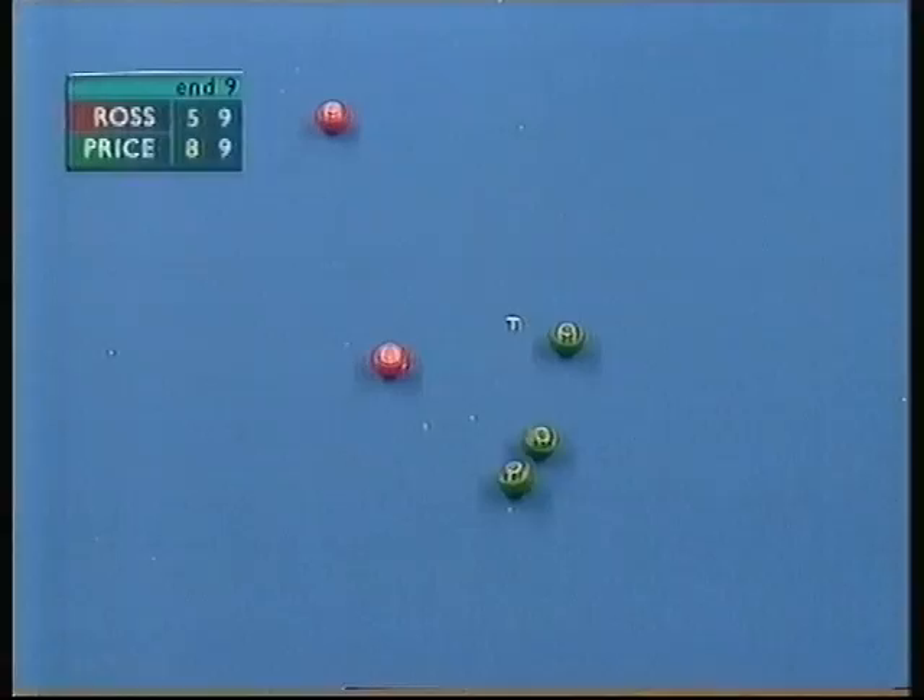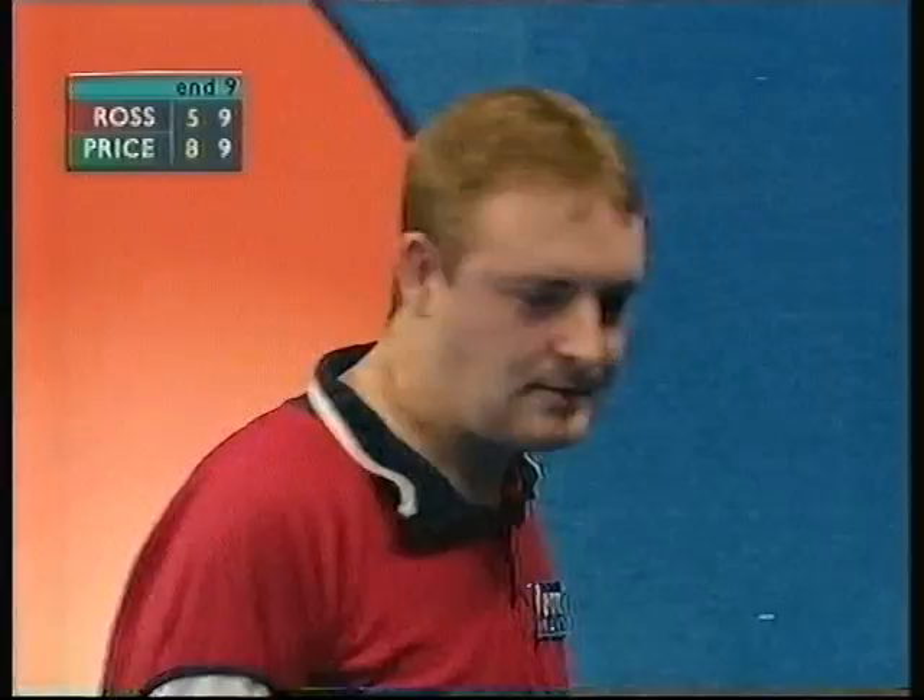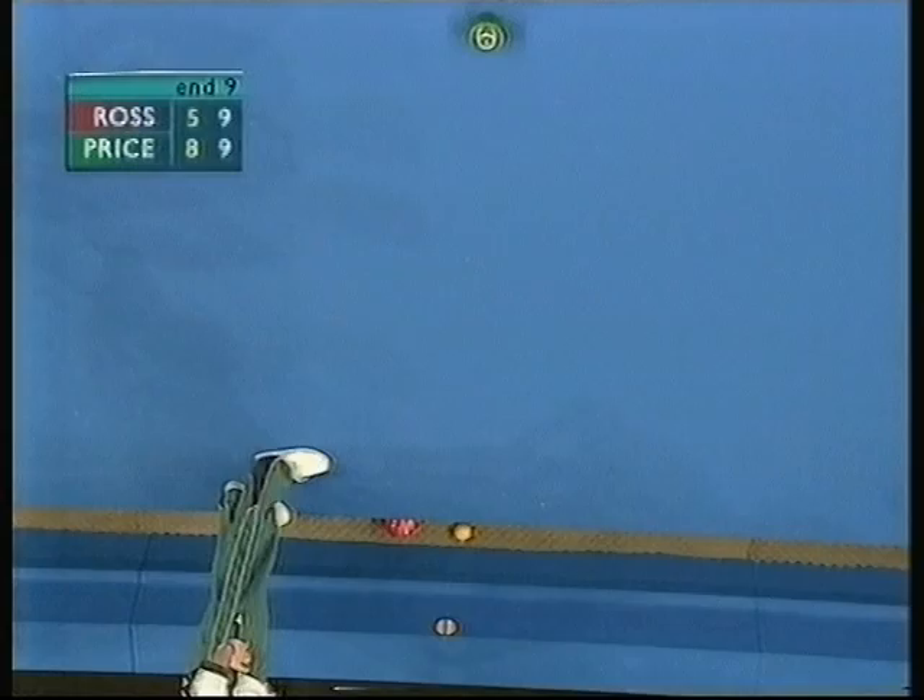Great shot — that's a great shot from Jonathan Ross. It depends on how far away the bowl he's in the ditch is. You were wondering, Adam, why he didn't play that earlier, but he's played it now and look where he's finished.